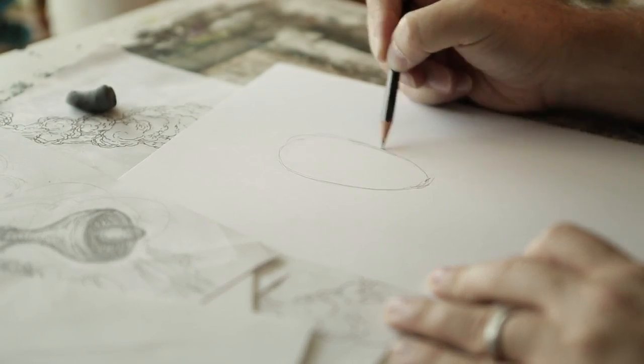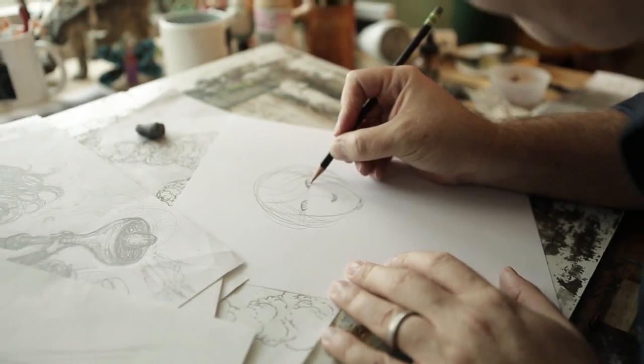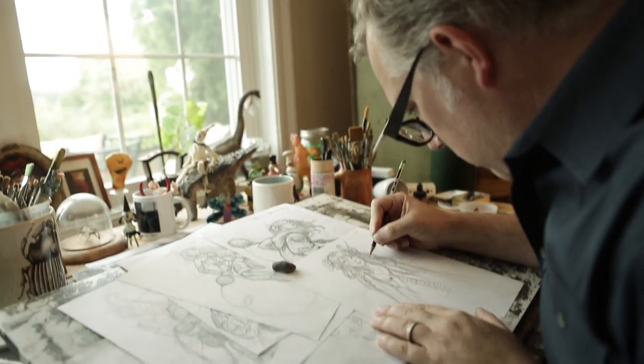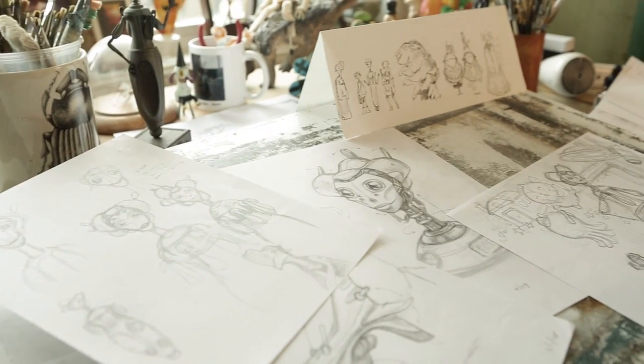I go through a lot of permutations of this. I try out different poses for the character could be taking. I try out different backgrounds. Sometimes I cut one character out and place him in a different background just to see how it'll look. And once I arrive at a design or a look that I think is going to be the sketch for the jacket, I then move to the next step, which is gathering reference.